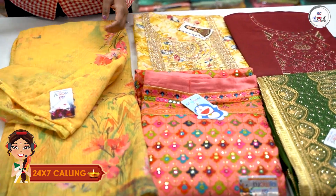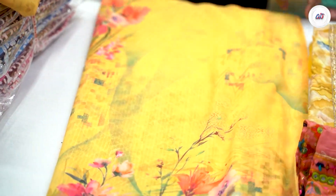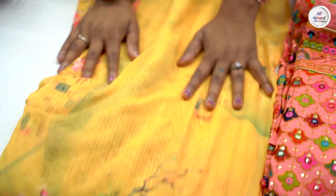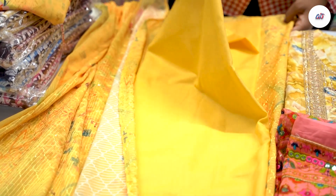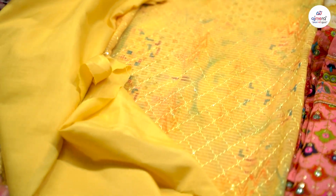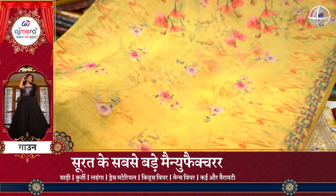Like the dress material, everyone knows, it is in a three-piece concept. But in this material, the varieties are different. The first material I am showing you is a Georgia material, which you can see in digital prints. You will get the bottom here. In the inner part, you will get the other material as well, and the dupatta which you will get in sequence work.